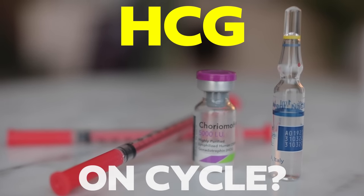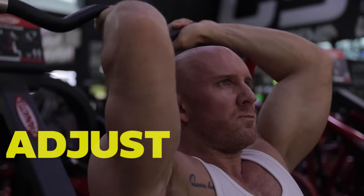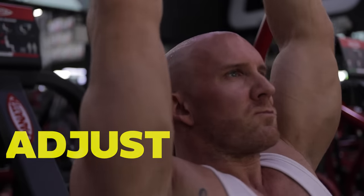If you're using HCG on cycle with Primo and testosterone, and you decide to increase the HCG, you're going to have to adjust your dosages with the Primobolan. In other words, you're going to need to up the ratio of Primo to testosterone.